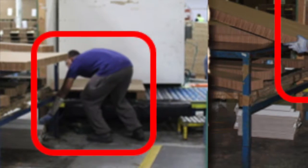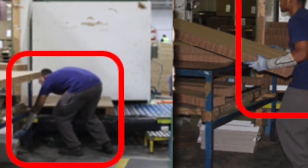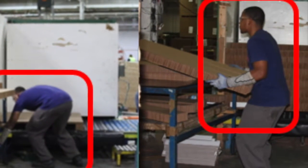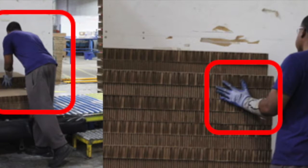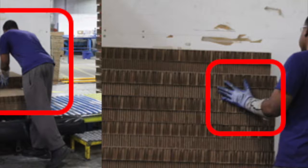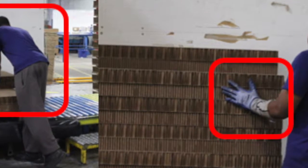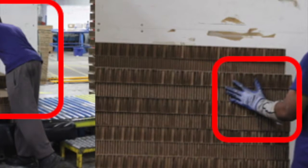Forward bending of the torso is required to retrieve and position the corner pieces, while mild forward bending of the torso is seen to pick up a stack of pads. Forward bending of the torso and extended reach is required to position pads on the lowest level of the pallet, while contact stress is seen between the palm and fingers and edges of the pads.